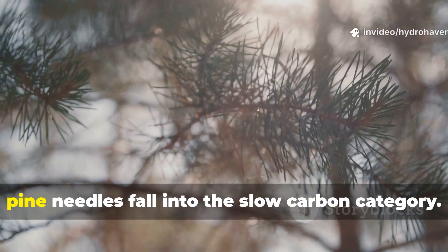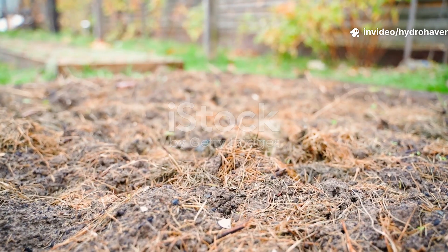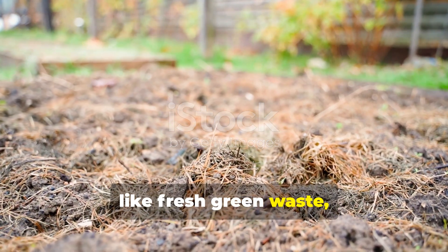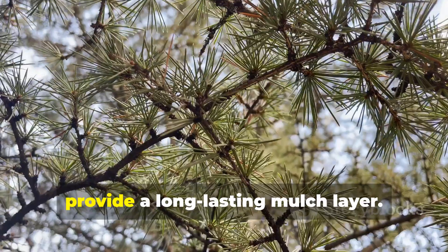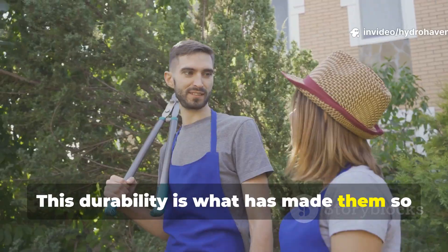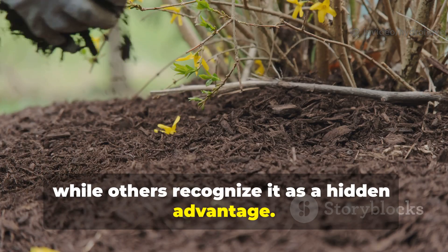In decomposition terms, pine needles fall into the slow carbon category. Instead of feeding microbes rapidly like fresh green waste, they release nutrients gradually and provide a long-lasting mulch layer. This durability is what has made them so controversial — some see it as a drawback, while others recognize it as a hidden advantage.